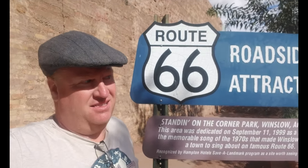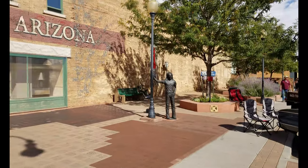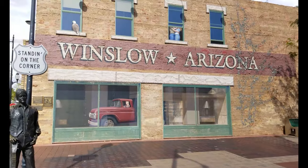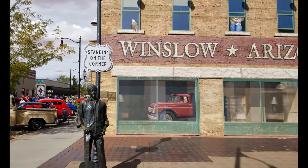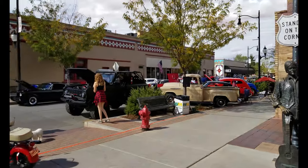We've made it to Winslow, Arizona, so you know what we have to do. We have to go stand on the corner and check out the girl in the flatbed Ford. I'm standing on a corner in Winslow, Arizona, and such a fine sight to see. It's a girl, my lord, in a flatbed Ford, slowing down to take a look at me.